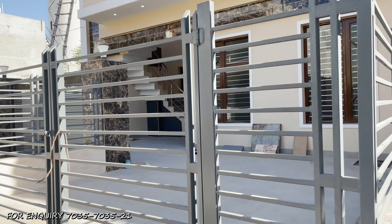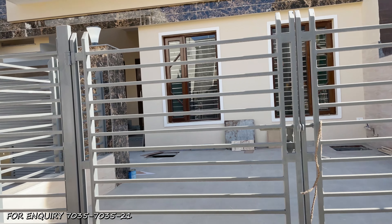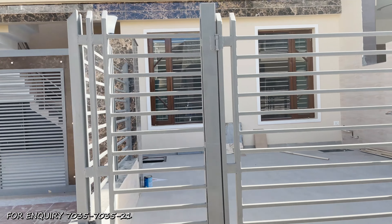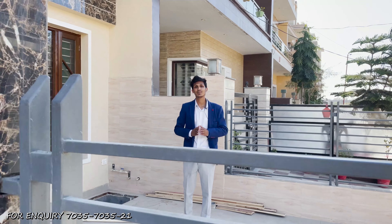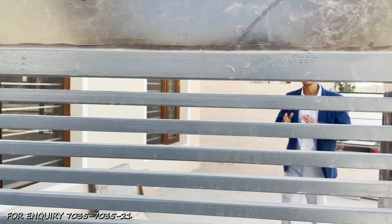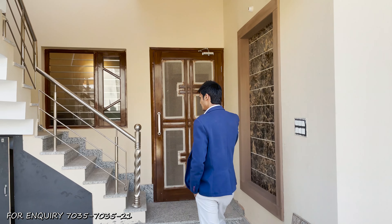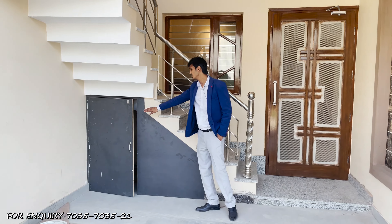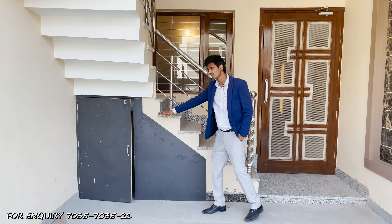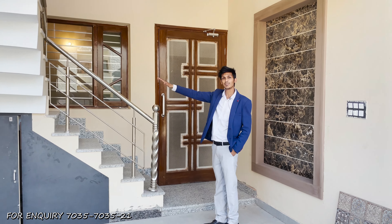You can see the sitting area here, which you can organize. As you saw the parking space, there is also a place for a separate inverter. And on that, you have stairs which will help us separately to go to the first floor.